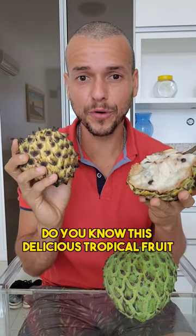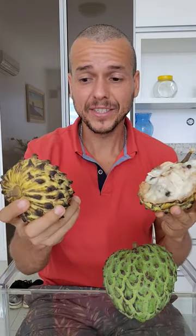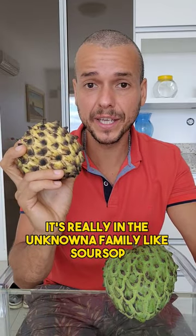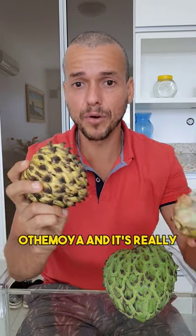Do you know this delicious tropical fruit? This is called Rulinha, or in Brazil here it's Beriba. It's actually from the Amazon jungle. It's really in the Anona family, like soursop, sugar apple, and atemoya.